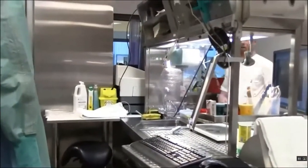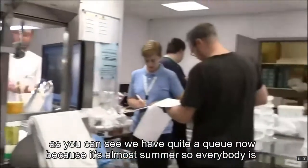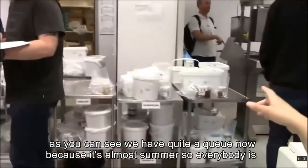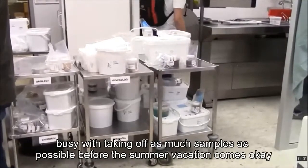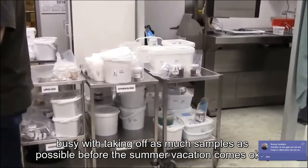Here are all their samples. As you can see, we have quite a queue right now because it's almost summer, so everybody is busy taking out as many samples as possible before the summer vacation.